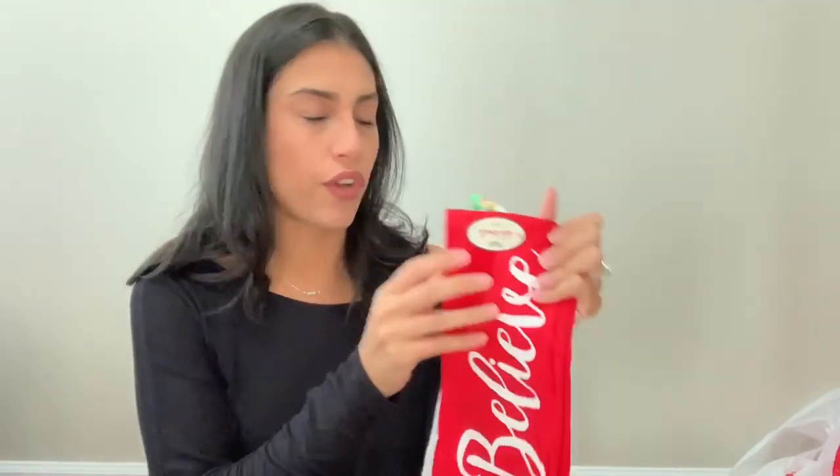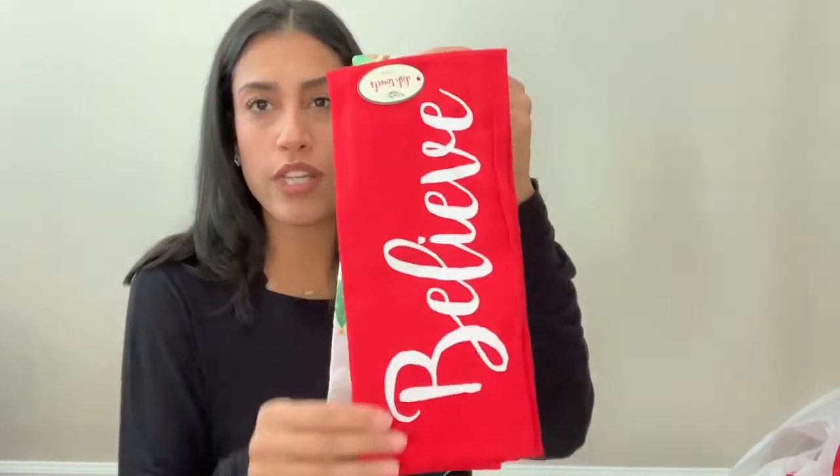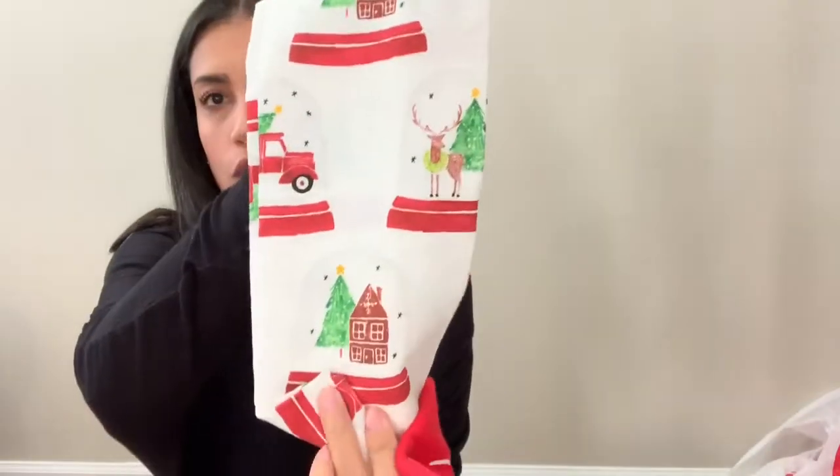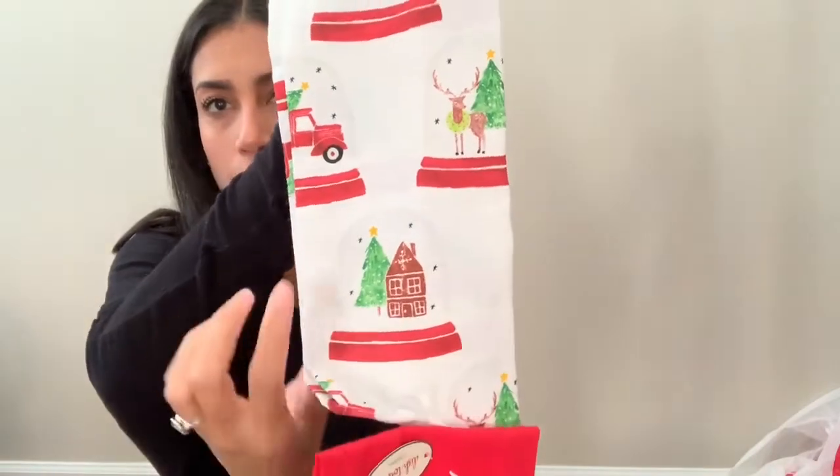Then I bought these kitchen towels — a set of two for three dollars. The first one is red and just says 'Believe,' and the second one has little globes and trucks on it, which I'm obsessed with this year. I thought that was cute to throw in the kitchen.